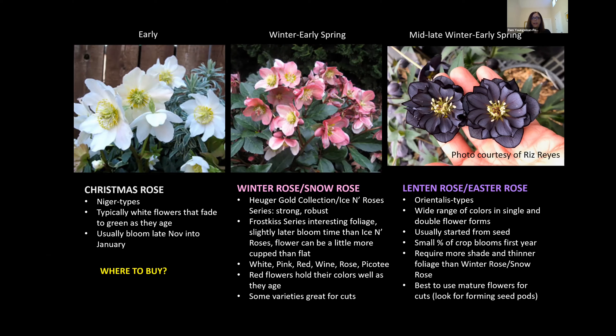The next category is a huge one for me — there's a ton of new varieties coming in at this mid-time. These varieties are blooming right now. The Heuger Gold Collection and the Ice and Roses series are really strong, robust plants. They have great, thick, leathery foliage that doesn't usually get diseased like some of the other categories of hellebores. There's also the Frost Kiss series, which has really interesting foliage and is a little bit later blooming than the Gold Collection. The range of colors in this category are perfect for Valentine's Day — whites, pinks, reds, rose colors. The red flowers hold their color really well as they age, and these varieties work really well for cuts.